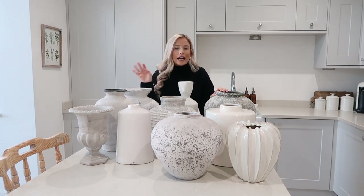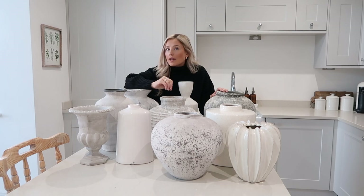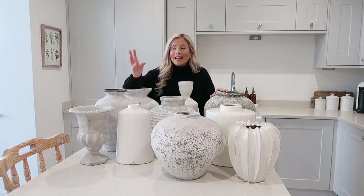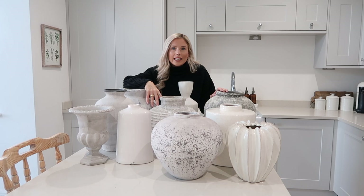None of these are high street stores. You're not going to be able to pick these up out shopping. Because these vases are so beautiful and so unique because they come from small businesses who have special suppliers who make these different vases, which is why I think I always get asked where they're from. Because you can't just find them say on The Range or in TK Maxx.